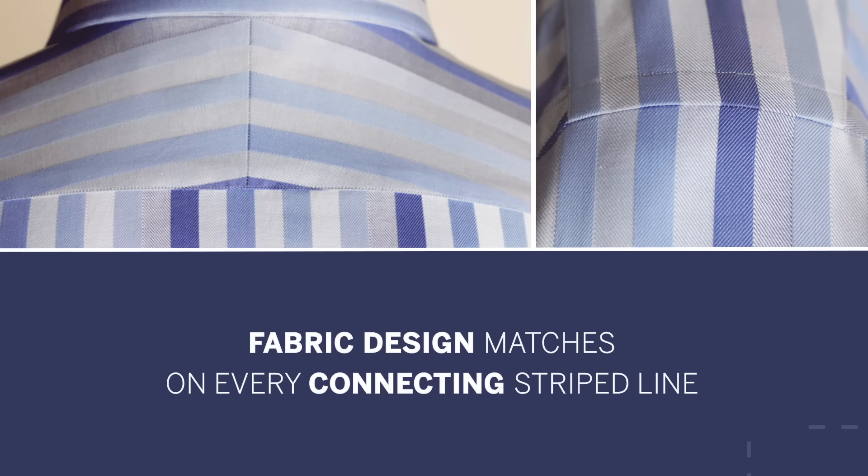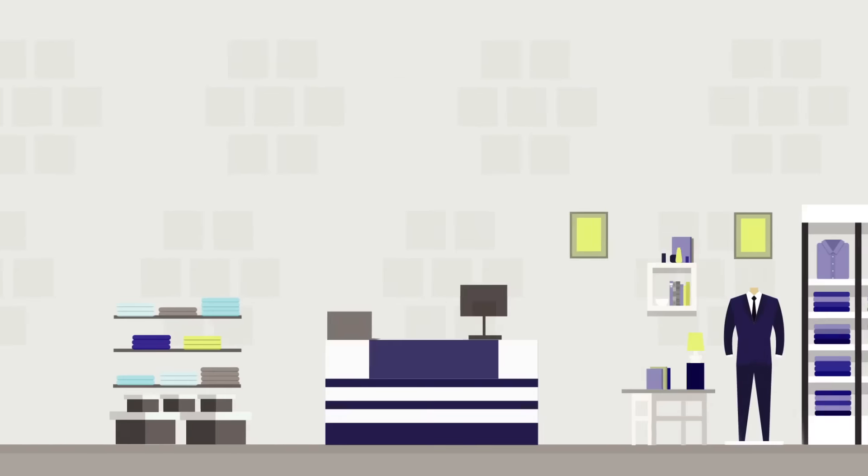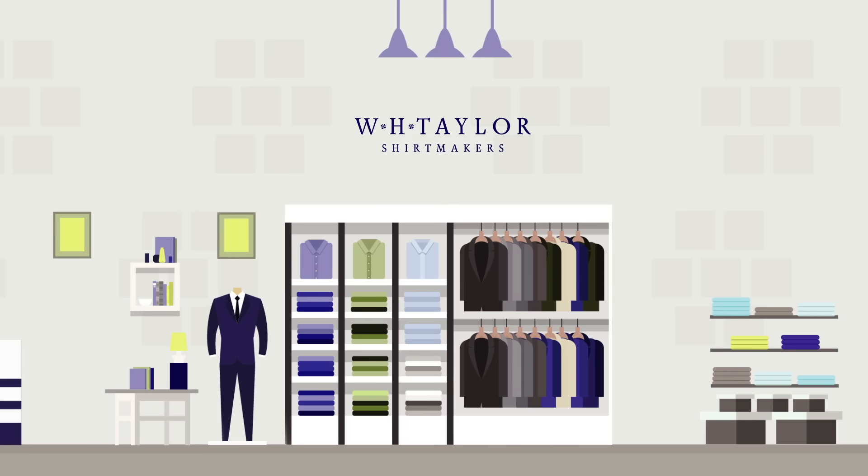The fabric design of the perfect shirt matches on every connecting stripe line. All of those details matter, but even if you didn't know about any of them, you'd still be able to recognize the perfect shirt with a single glance.